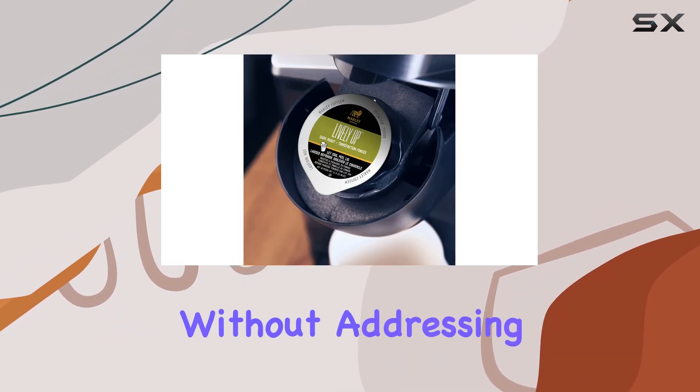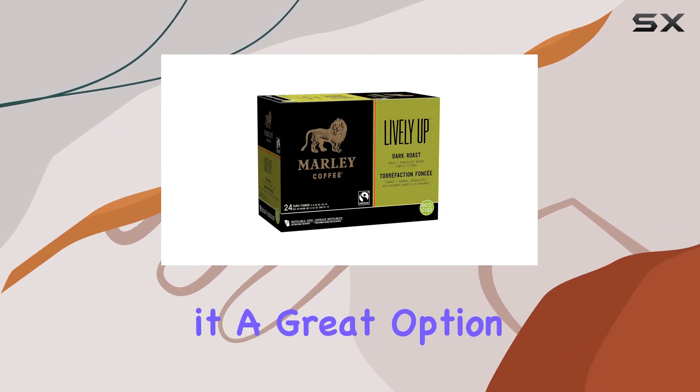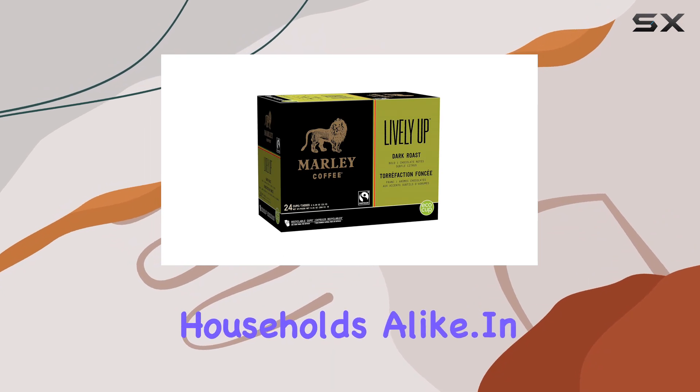No review would be complete without addressing the value. With 24 pods per pack, Marley Coffee Lively Up offers plenty of bang for your buck, making it a great option for both solo sippers and households alike.